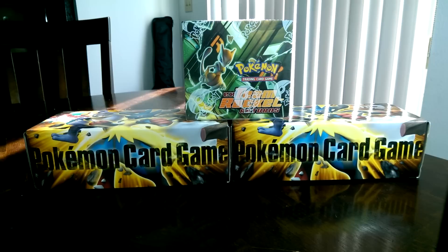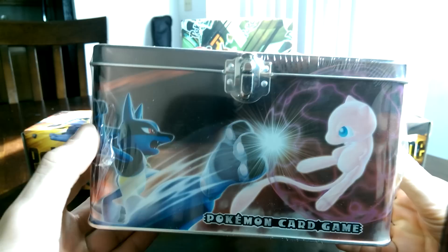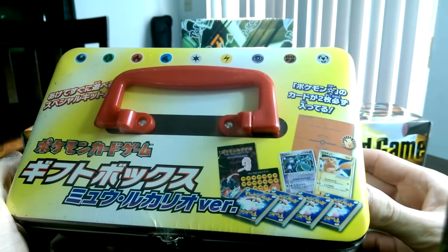So without further ado, check that out you guys. This is a Mew Lucario gift box. I am so excited to have this. It's being opened, as you guys know. I am trying to get PSA 10 Japanese gold stars, and there's some of the stuff — the contents of the inside right there.